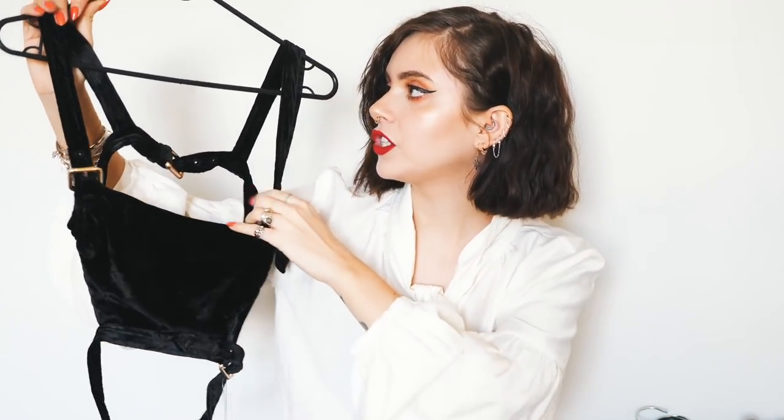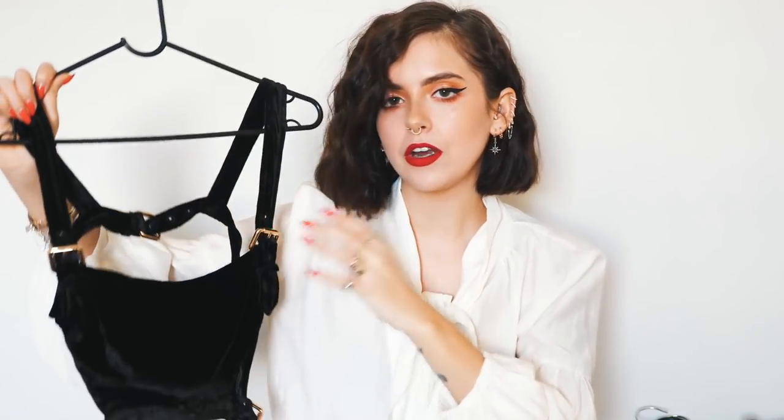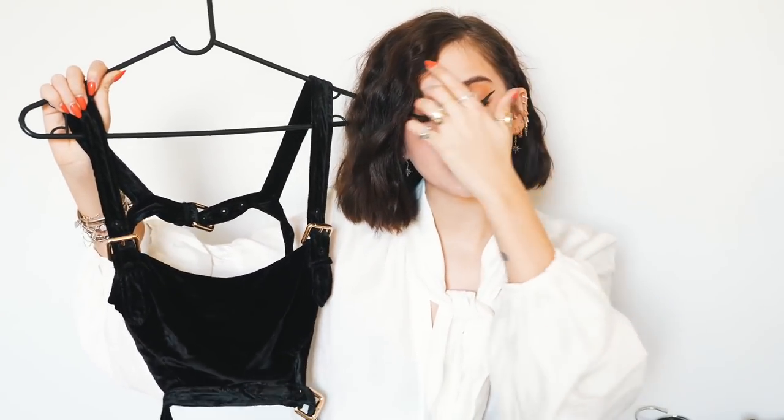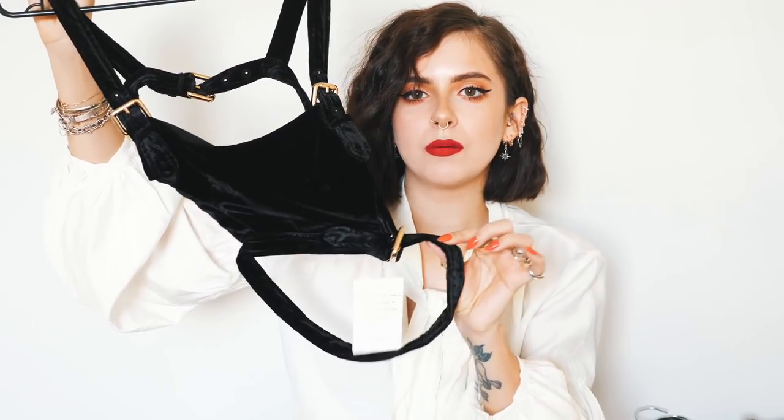The first piece is this gorgeous little velvet crop top from For Love and Lemons, which I got in their January sale. We'll of course link it if it's still available but it might not be. I'd actually seen this on their Instagram and really wanted it, but I thought it was too expensive — then I found it in the January sales. It's a buckled crop top — there's a buckle here, a buckle on the back, and a buckle on the straps.